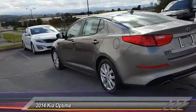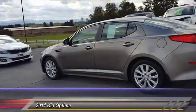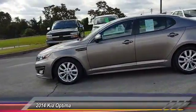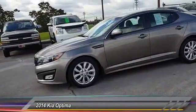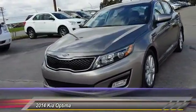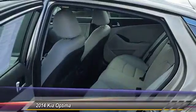Its smooth flowing lines speak of grace and style and offer a strong hint of European luxury, and it is priced below $20,000. This vehicle has less than 45,000 miles.